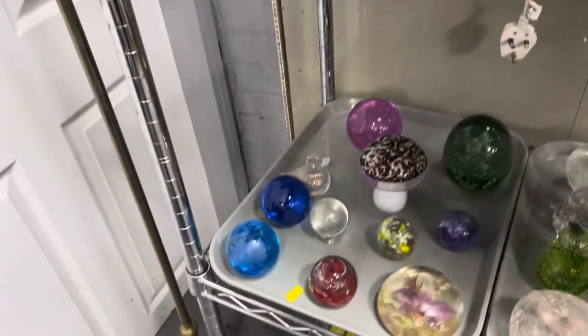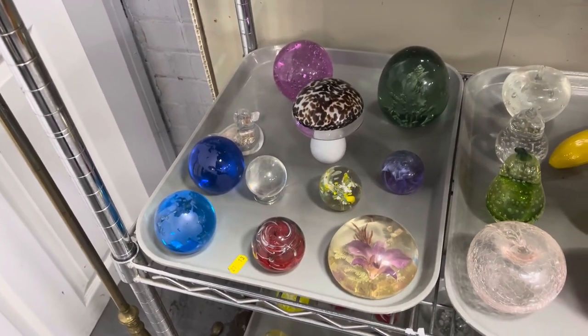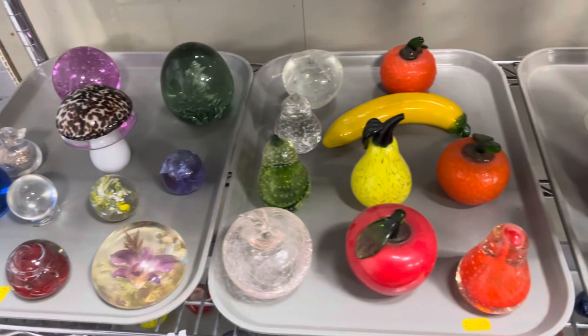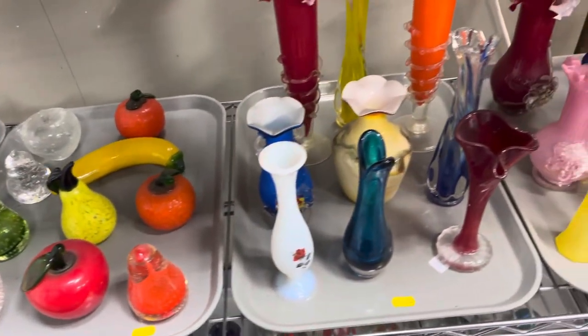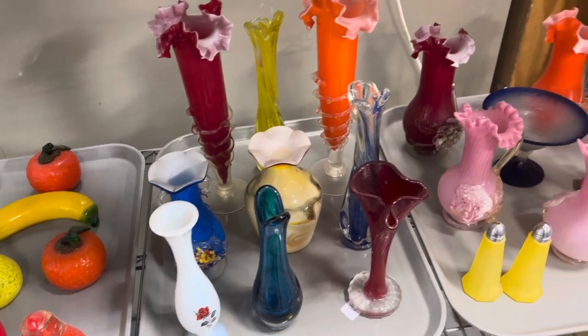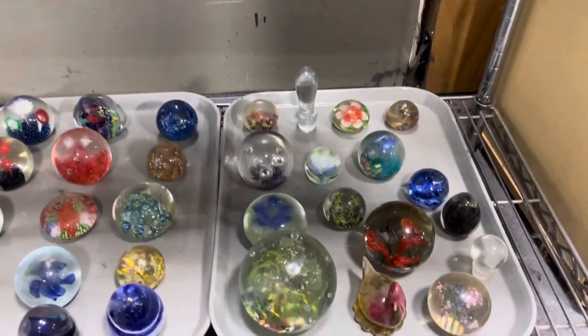This glass is from an estate — sadly, of one of our customers who recently passed away. A really nice guy, and a lot of this stuff he may have bought from Prestige in the past. So the circle of life of this stuff carries on once more, in remembrance of a really nice chap who was with us at Prestige for a lot of years.